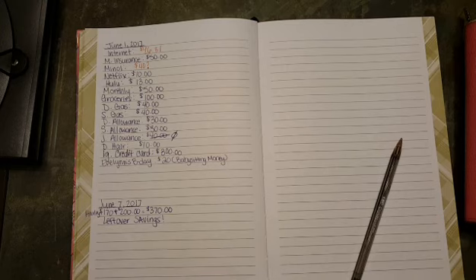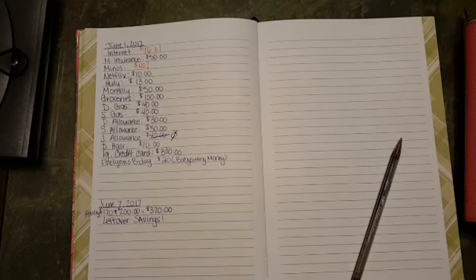In case my husband doesn't find a job right away — but technically he's still in the military until September, so we don't have to stress about that until after then. We're preparing for that right now.